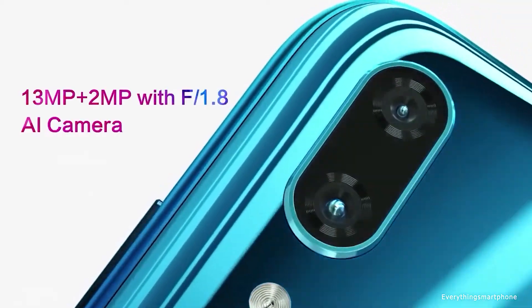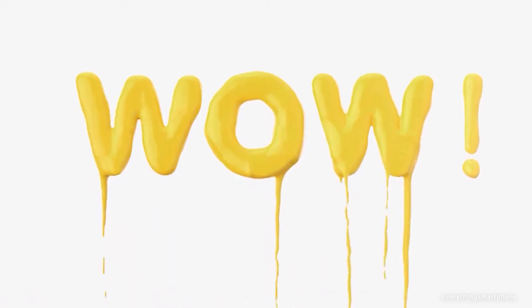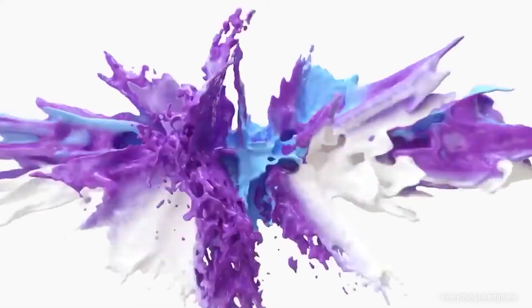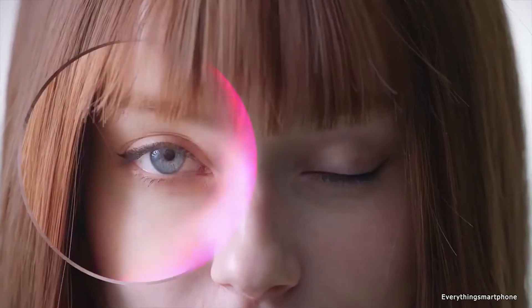It has 3GB of RAM with 32GB of internal storage. The phone supports expansion of memory via a microSD card. For the main camera, it has a dual camera setup on the back side starting with a 13-megapixel main shooter with f/1.8 aperture and a 2-megapixel depth sensor lens. On the front side it has an 8-megapixel selfie camera.